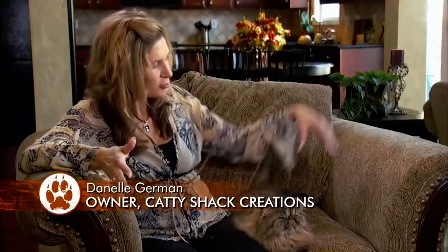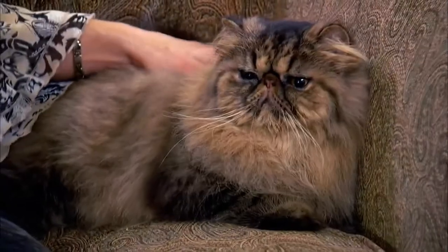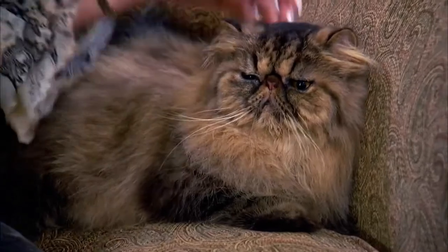The Persian just begs to be petted. You just want to run your fingers through this luxurious coat. They're just exquisite creatures.